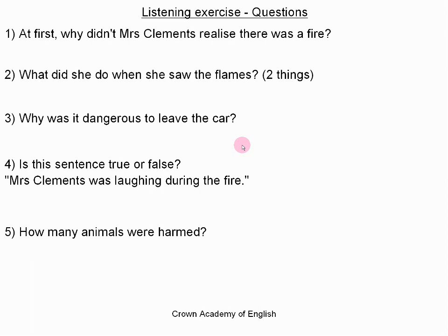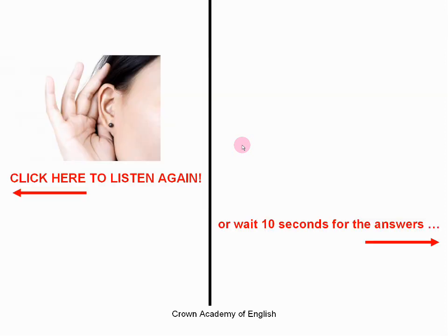Okay, so that is the end of the article. I am now going to give you the chance to listen again. So if you need to listen again, then click here on the screen, or just wait 10 seconds for the answers.